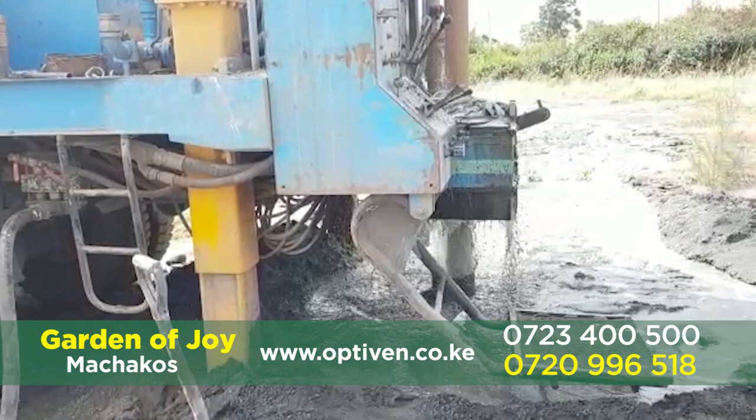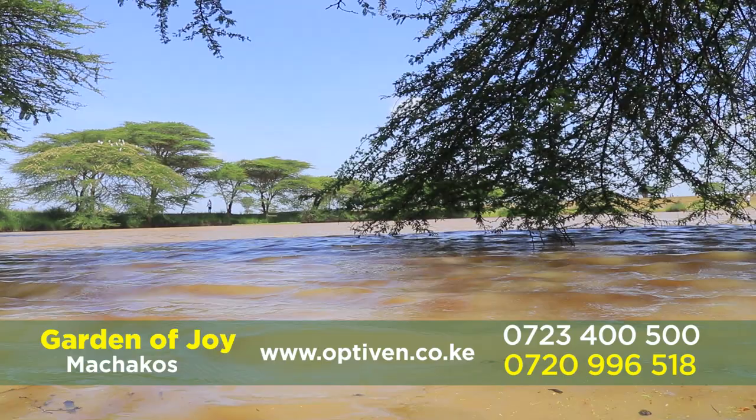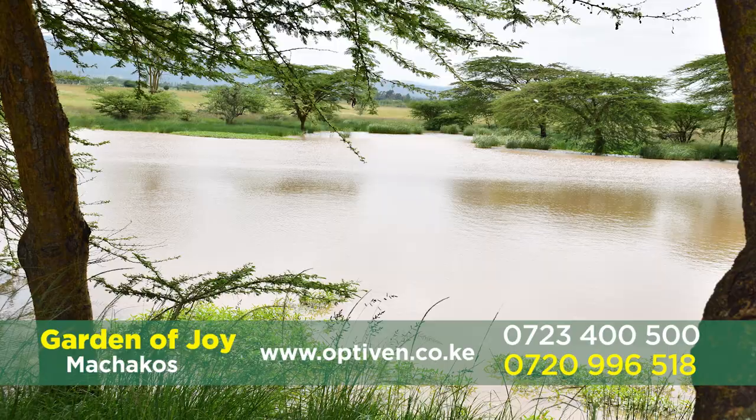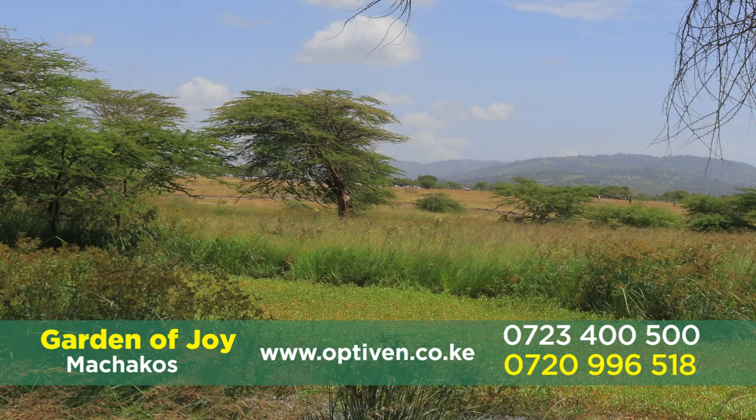As you remember, we were told about the borehole. Optiven has sunk a borehole here, and this tells you that water will be piped to all plots in this 100-acre project. Just behind me is Lake Optiven — what a magnificent place, look at the trees. This is where great investors will be doing their fishing. We'll also have a tree nursery where we'll be provided trees to plant on our plots.